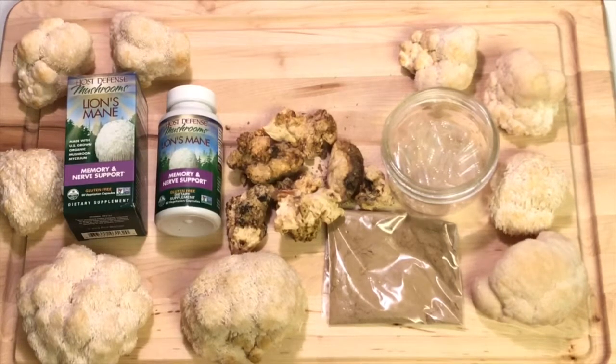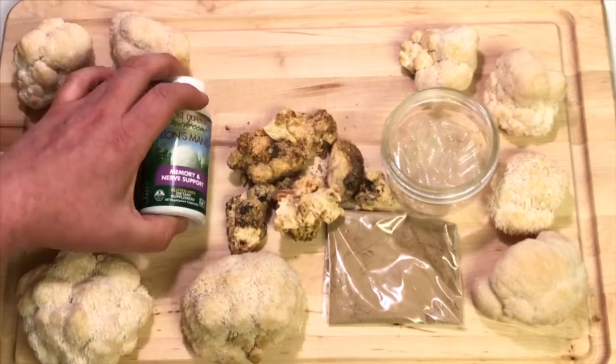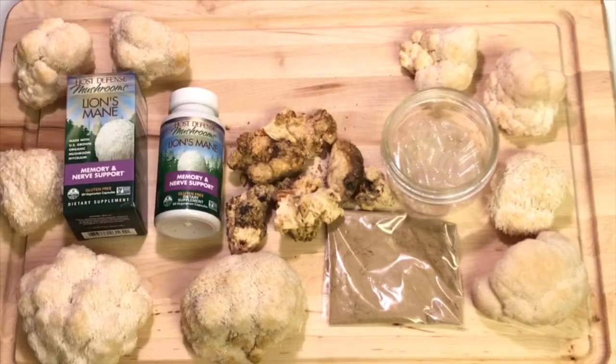As for my personal experience, I've been taking lion's mane mushrooms for just a couple of weeks but I already feel a little sharper. Sometimes a word will be on the tip of my tongue and I can't say it — lately my speech has been a lot clearer. Everyone's experience is going to be different, and I'm taking two capsules every day. I'll make a follow-up video to talk about the benefits I think lion's mane has had for me.